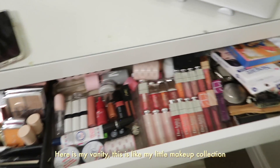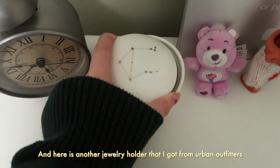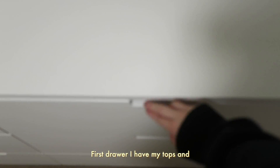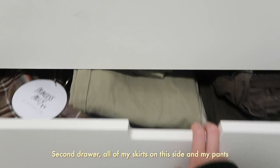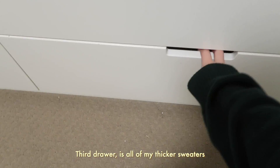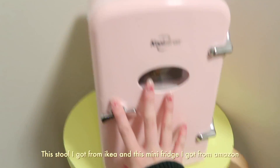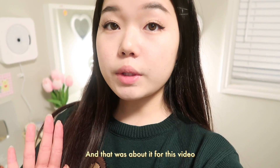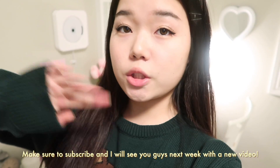Here is my vanity — this is like my little makeup collection. Here is another jewelry holder that I got from Urban Outfitters; it says Libra on it because that's my horoscope. This is my dresser — I got this from IKEA. This drawer has all of my tops and a couple pajama sets. Second drawer all of my skirts are on one side, my pants on the other. Third drawer is all of my thicker sweaters. This stool I got from IKEA, and this mini fridge I got from Amazon. On this side I have a bunch of face masks that I like to use. And then we're back to the door — I have my go-to tote bag. That was about it for this video! I really hope you guys enjoyed this room transformation; I really worked hard on it for the past week. Make sure to subscribe and I will see you guys next week with a new video. Bye guys!